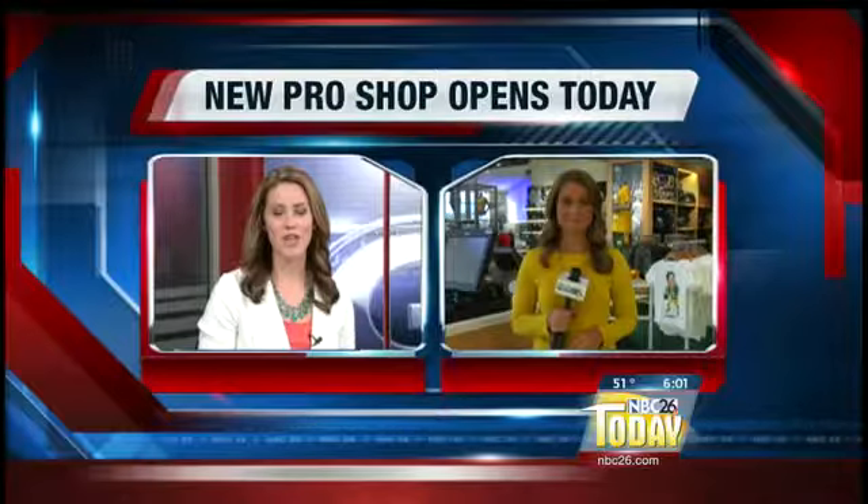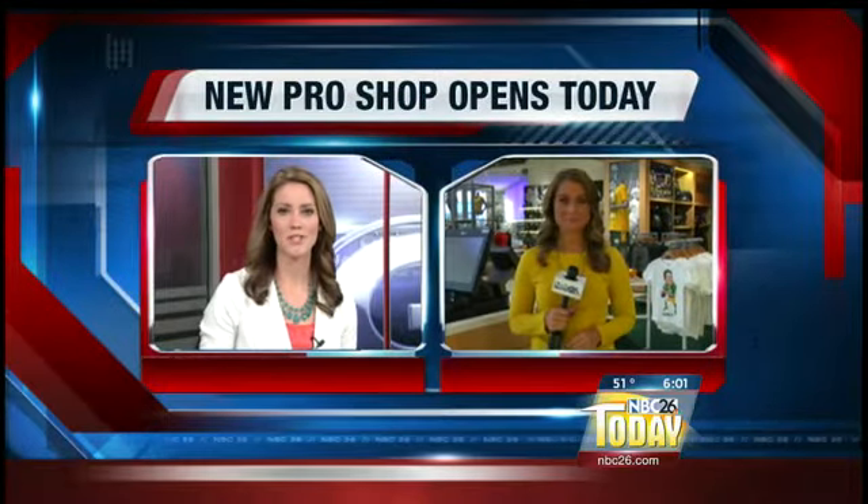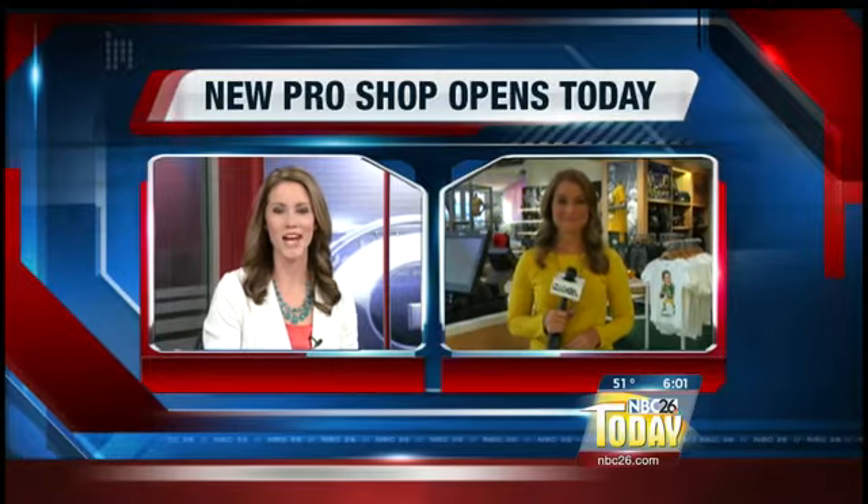The doors open at the brand new 21,000 square foot pro shop inside Lambeau Field. We're just three hours away from them opening, and NBC26's Deandra Carinthios is live inside the shop. What's it all about in there, Deandra?